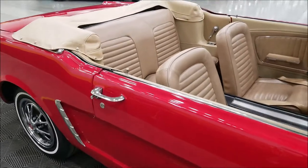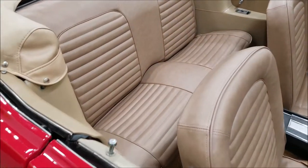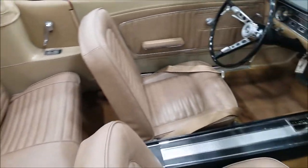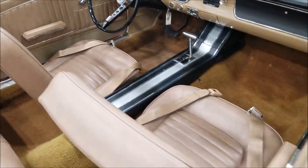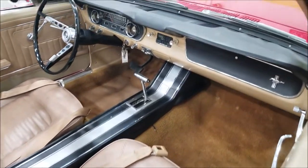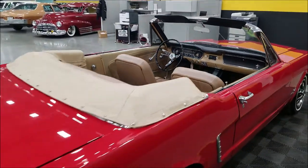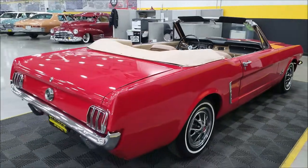Let's take a look at the interior. There's a white vinyl top — we're going to put that up and start the car. But first I want to show you the exterior and interior. The interior is very stock-looking, and there are seat belts up front.